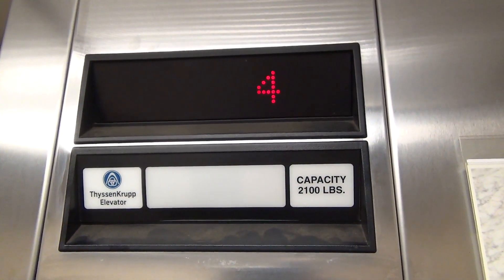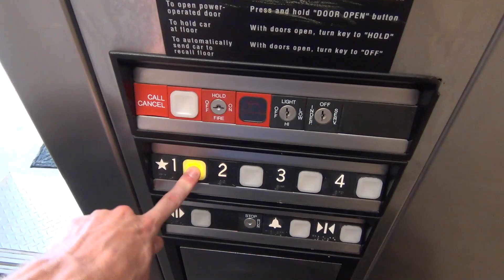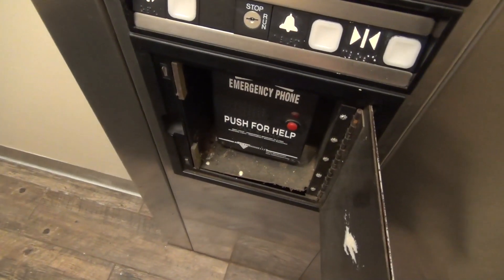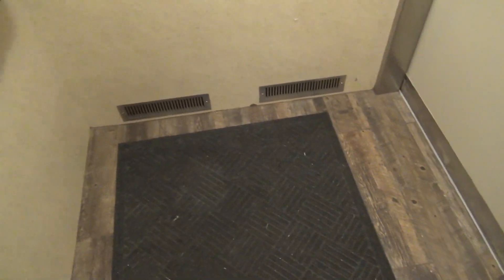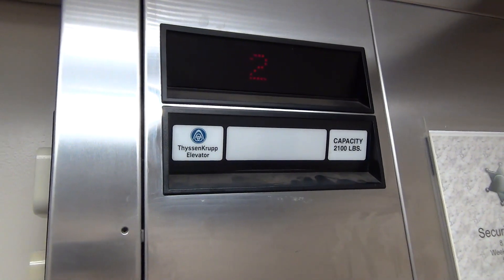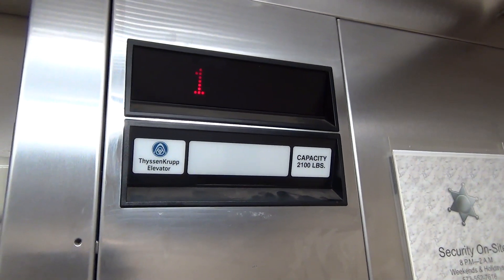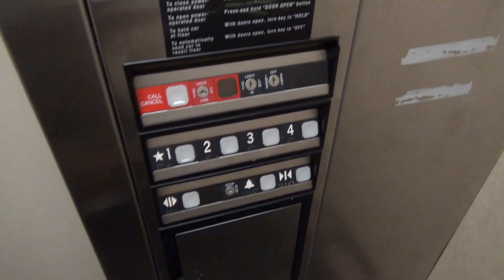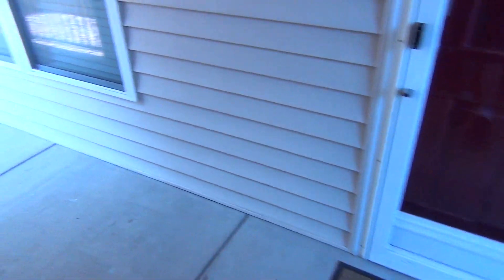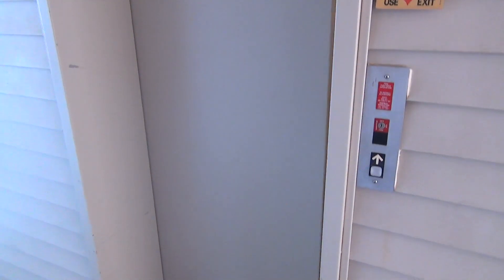Let's go. Let's get off down here. That was a very exciting ThyssenKrupp Impulse.